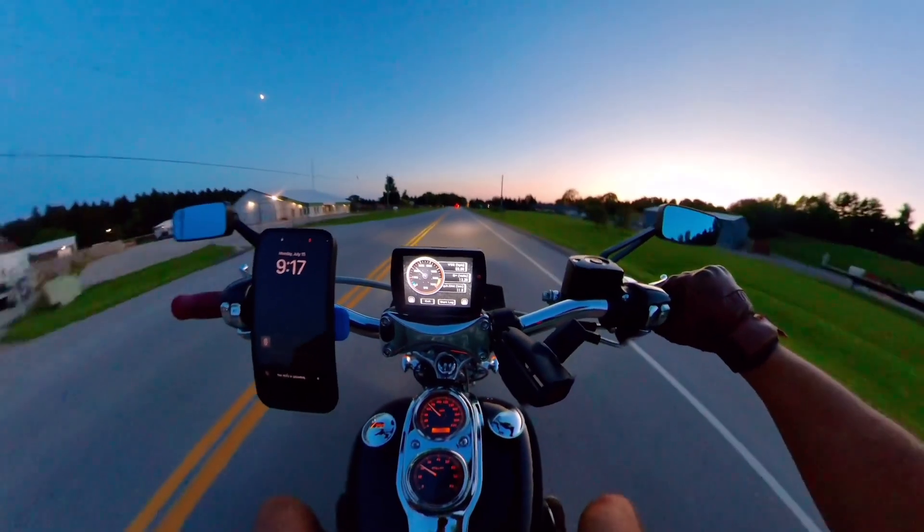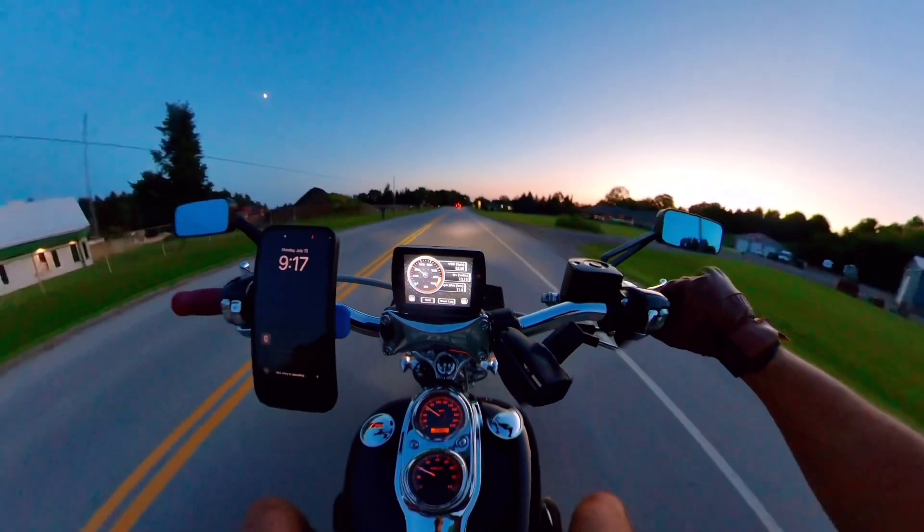There is still some decel pops, but not like before. I wasn't expecting it to be running perfect just on the basic tune flash.